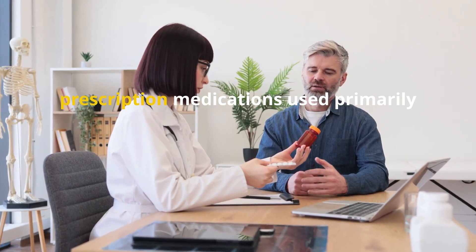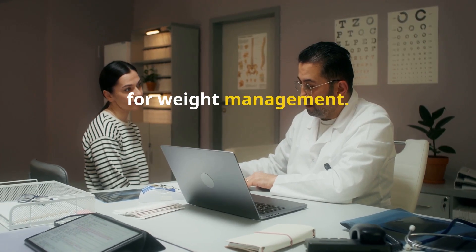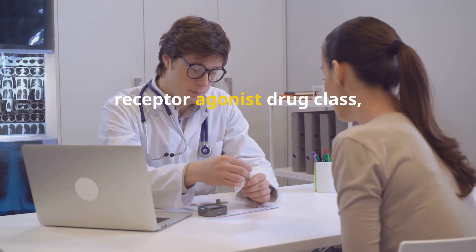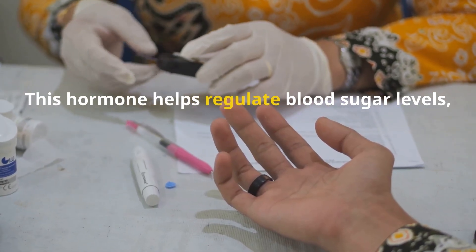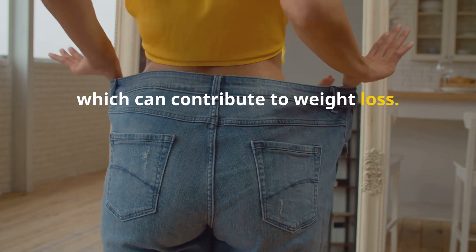Ozempic and Semaglutide are prescription medications used primarily for managing type 2 diabetes, and in some cases for weight management. Both are part of the glucagon-like peptide 1, or GLP-1, receptor agonist drug class, which mimics the action of the GLP-1 hormone in the body. This hormone helps regulate blood sugar levels, slow gastric emptying, and increase feelings of fullness, which can contribute to weight loss.